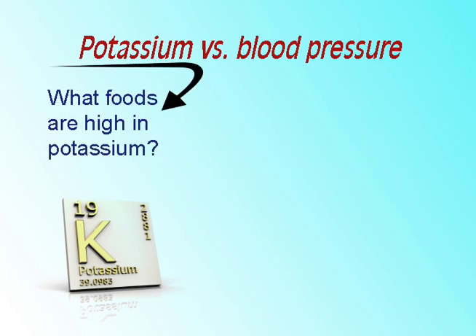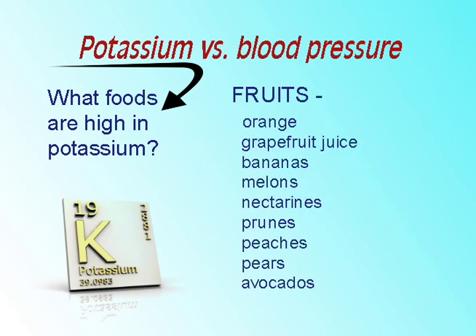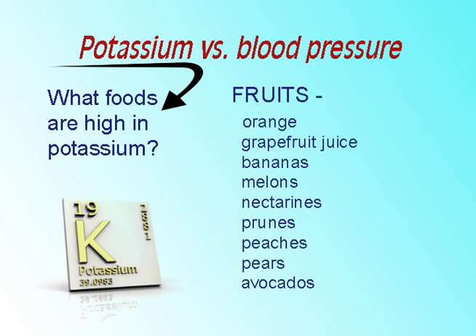What foods are high in potassium? There are many sources of potassium. It is recommended that a person consume foods rich in potassium rather than choosing to take a dietary supplement. There are many fruits that contain high amounts of potassium, but most people only consider the banana.